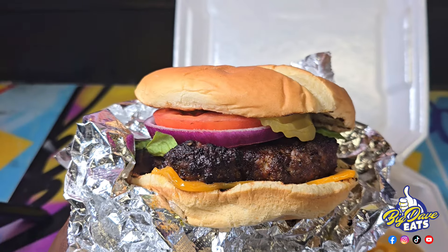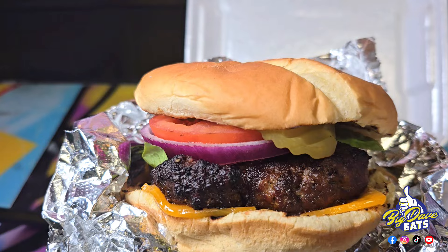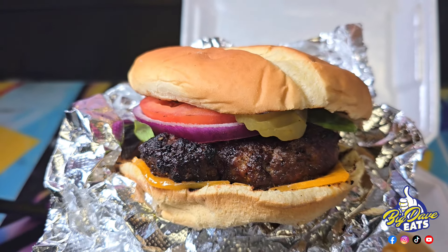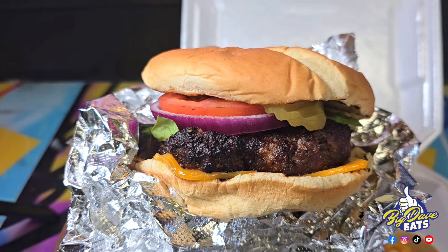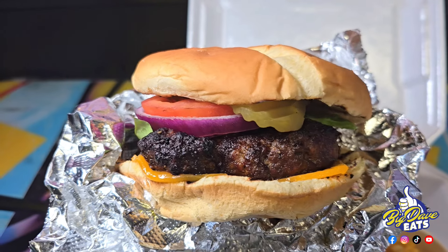And now this burger — cooked on an open flame. The hand-patted burger, the cheese, the lettuce, tomato, the onion, the pickle on a slightly toasted bun. This burger is phenomenal. The owner says he has the best burger in the upstate and he's got an argument.